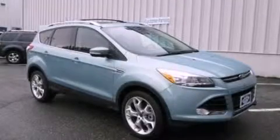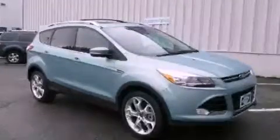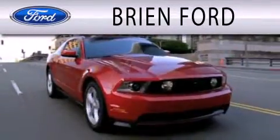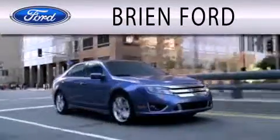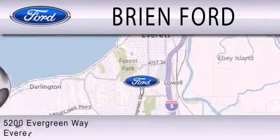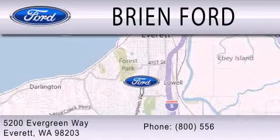This vehicle is sure to sell fast. Call and arrange your test drive today. Brian Ford is dedicated to doing everything possible to ensure that the experience you have selecting your next vehicle is as pleasant as possible. We are located at 5200 Evergreen Way in Everett.